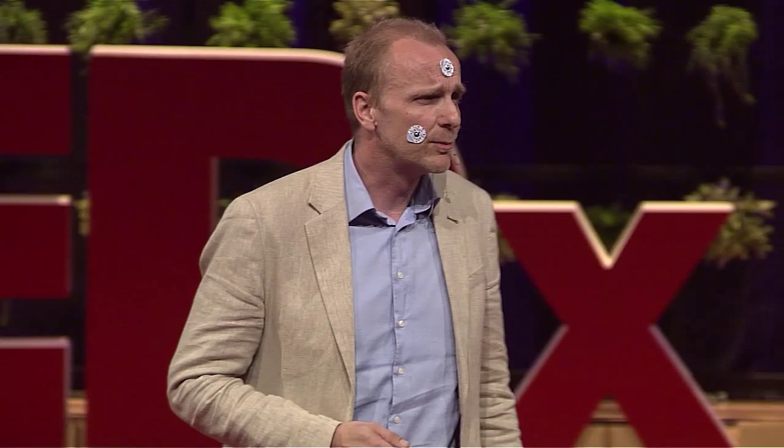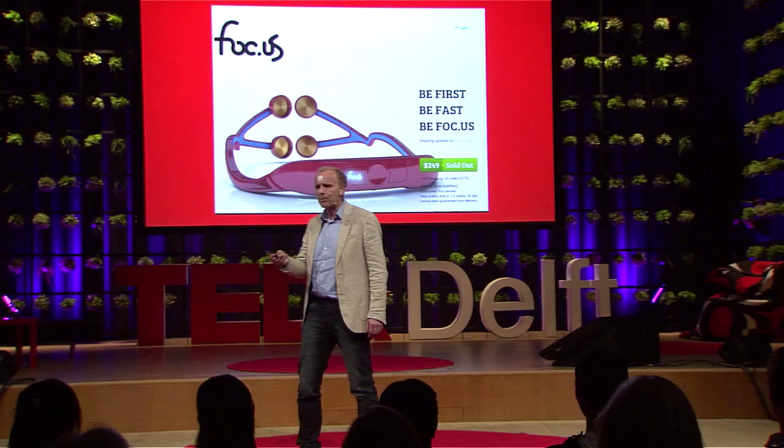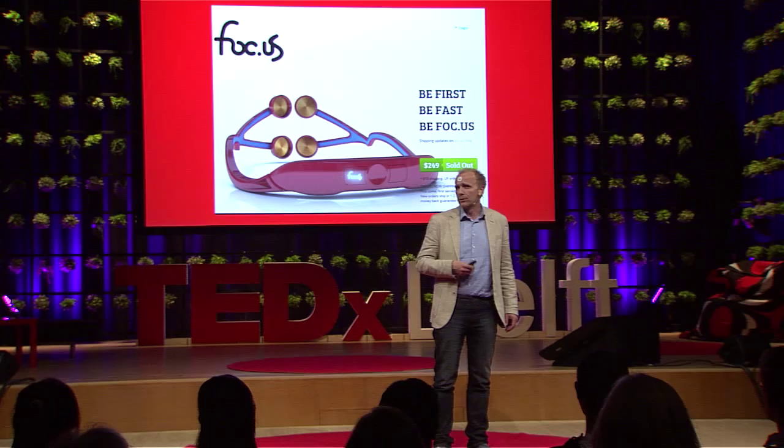As a matter of fact, if you Google TDCS or transcranial direct current stimulation right now and go to the internet, you can see that TDCS has more or less reached that commercial level. You can buy an apparatus for a mere $250. It's aimed at the gaming population — people who play computer games and want to improve their skills as quickly as possible. You buy this device, you put it on your head, and you're set to go, according to this website. Unfortunately, it's sold out at the moment, so apparently it's popular as well.